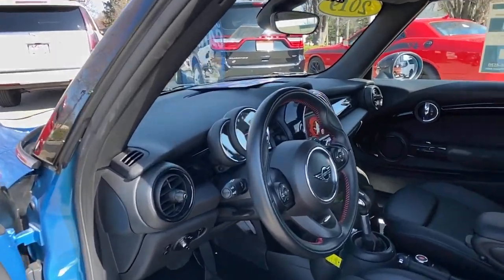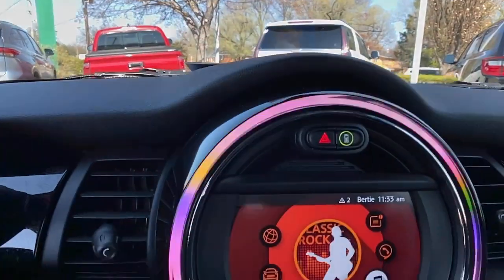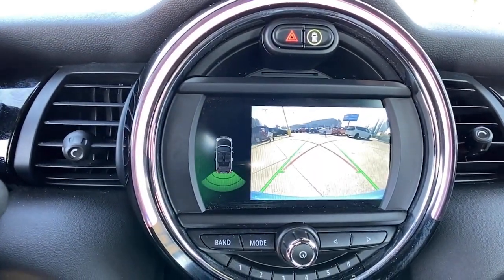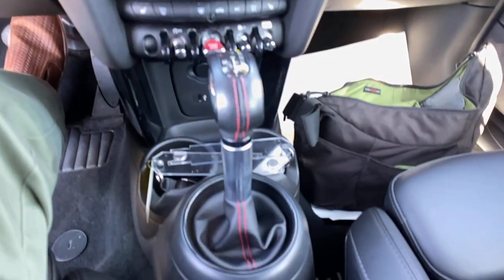These are just some of the great options this vehicle comes with: keyless entry, fog lamps, heated mirrors, steering wheel audio controls, aluminum wheels, heated front seat, electronic stability control, Bluetooth connection, leather steering wheel, rain-sensing wipers.